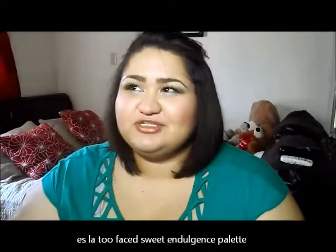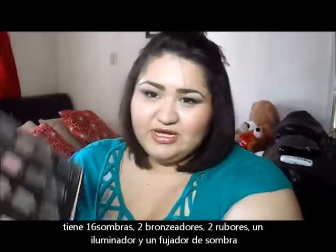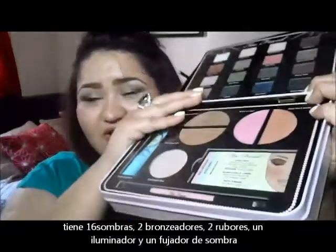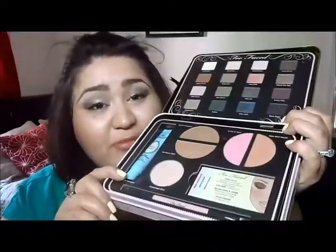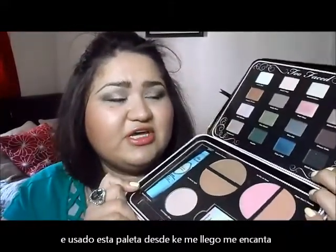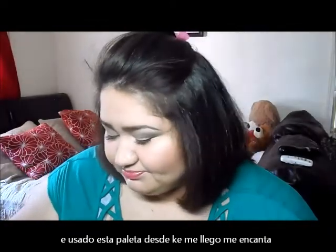When you open it, you get 16 eyeshadows, plus you can lift it up to reveal 2 blushes, 2 bronzers, a highlighter, some cards for look inspiration, and a full-size eyeshadow primer. It retailed at $52 and now it's on sale for around $39. I ended up picking it up and I love it — I've been doing all my eyeshadow looks with this palette ever since I got it.